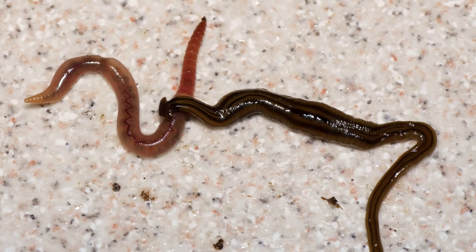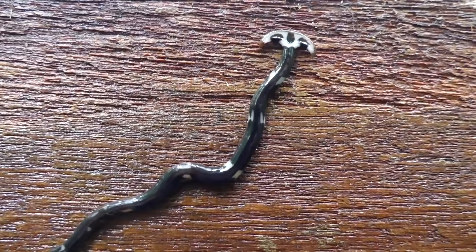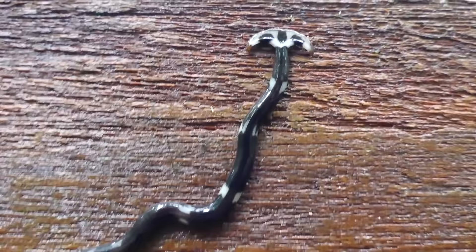There are currently around 160 described species of hammerhead flatworms, though it should be noted that more research could reveal previously unknown species. So, as per usual, take that statistic with a grain of salt.